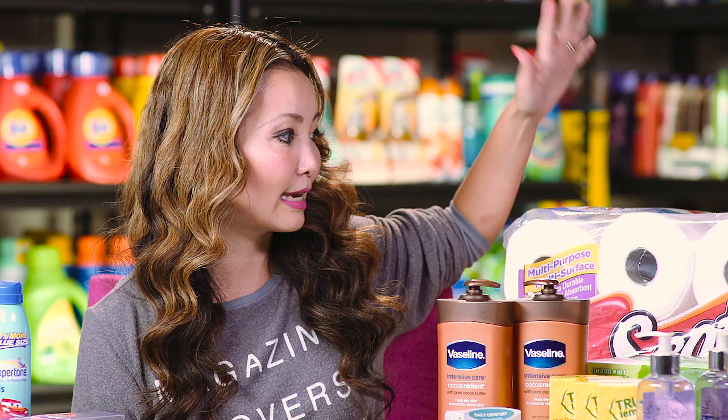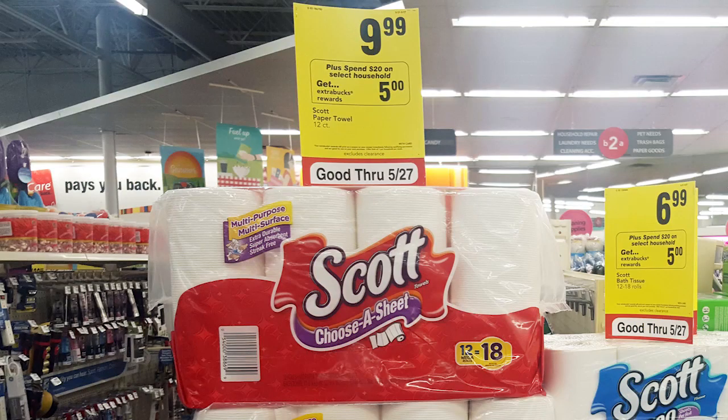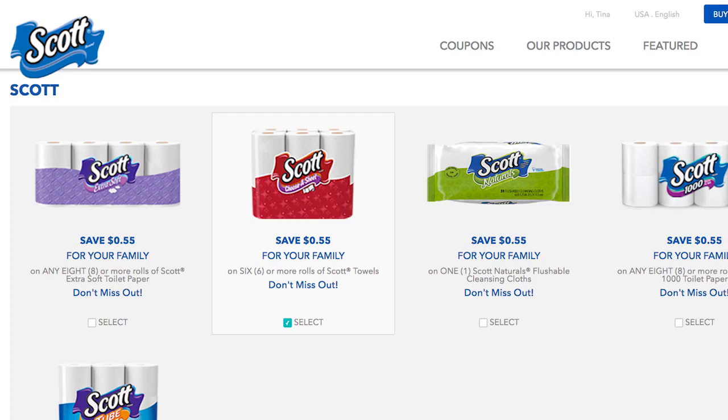Alternatively, you can do Scott paper towels — you can get these for 49 cents per roll, which is also stock-up price. They're on sale for $9.99 and part of the same spend $20, get $5 ExtraBucks promotion. Pick up two packs, which gets you close enough to $20 to trigger the ExtraBucks. There's a 55 cents off printable coupon for the paper towels — use two of those. Alternatively there's a 50 cents off insert version of that coupon.